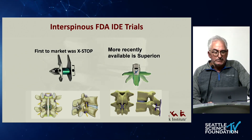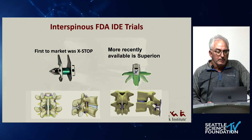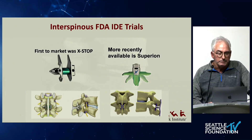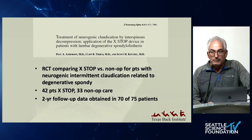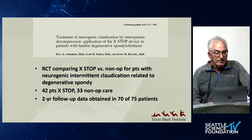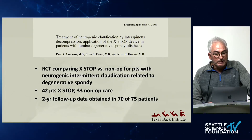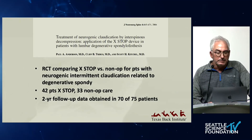There's a misconception that the X-DOP was taken off the market because it didn't work. When you use wrong indications, it doesn't work — but it really was not a commercial success. The ultimate purchaser of the X-DOP found it didn't really fit with them. But there was data and some good folks doing studies on the X-DOP. This is an ex-UW guy, Paul Anderson, who published a series of X-DOP versus non-operative patients for neurogenic claudication and degenerative spondy.